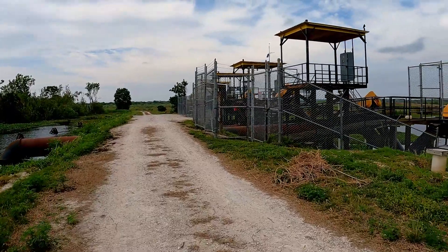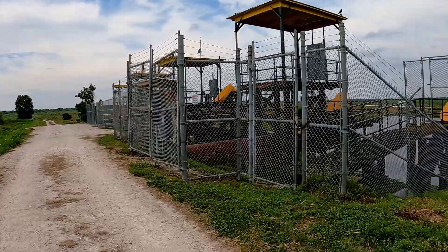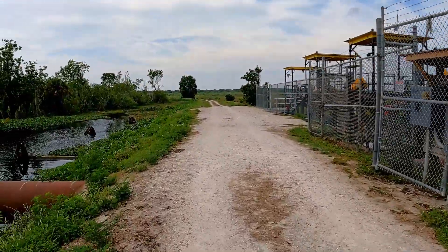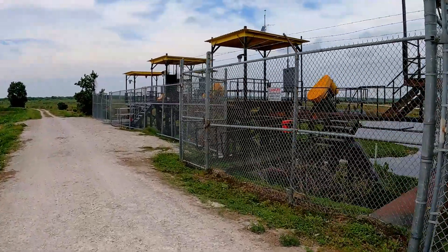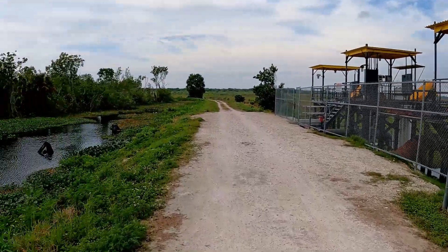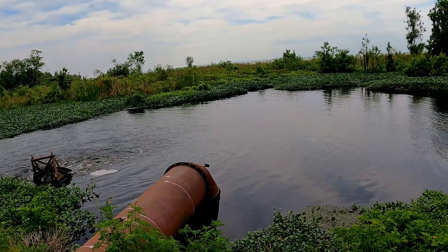So this is one of the pump houses for Lake Apopka. It's actually pumping water into Lake Apopka, I believe.